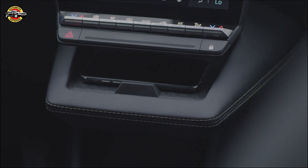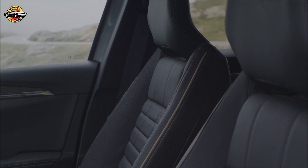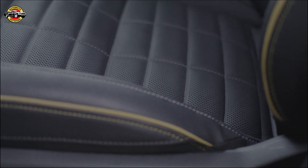Discover the future of electric driving with the all-new Megane E-Tech 100 Electric, now fortified with the exceptional features of the Iconic trim. Embrace innovation, style, and sustainability in one dynamic package. Renault — driving towards a greener future.